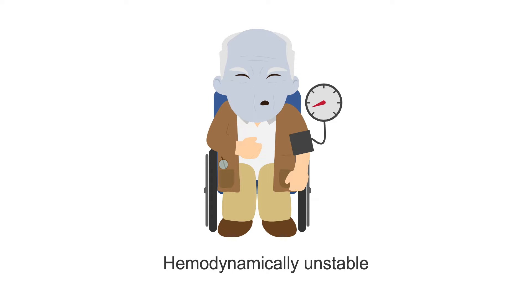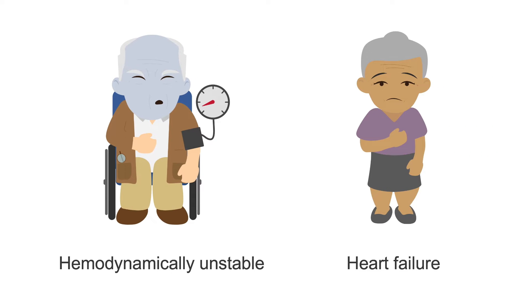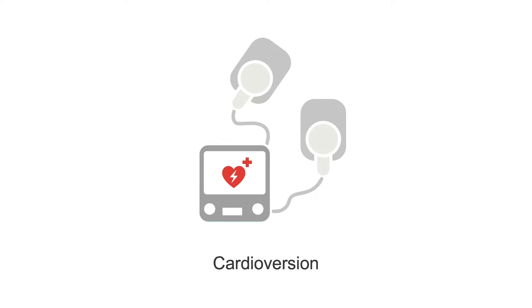When a patient is unstable, as in the case of hemodynamic instability or signs of heart attack or heart failure, it's more important to restore sinus rhythm by cardioversion first. This will lessen the risk of a serious cardiac event.